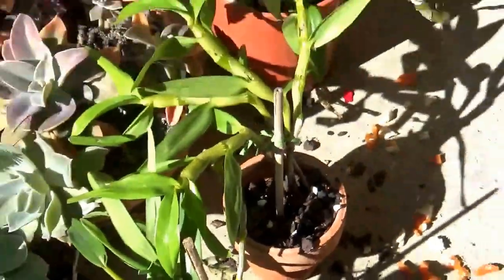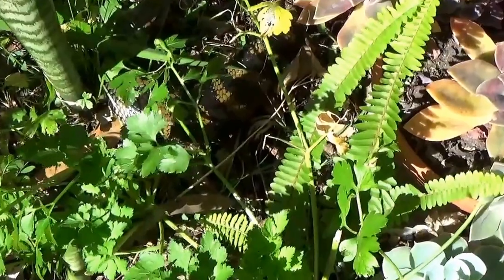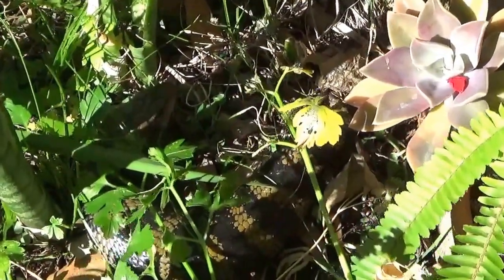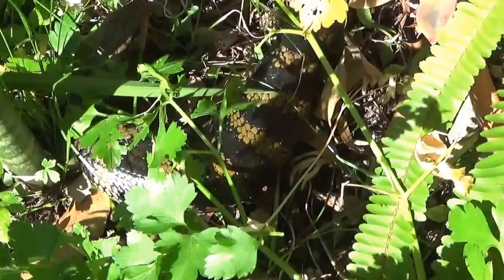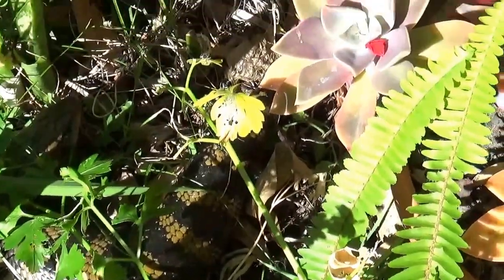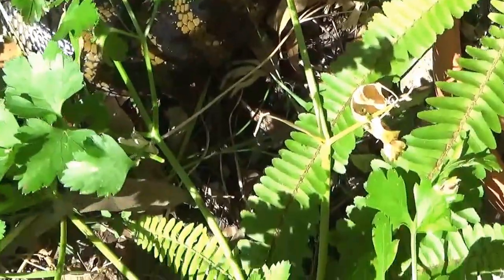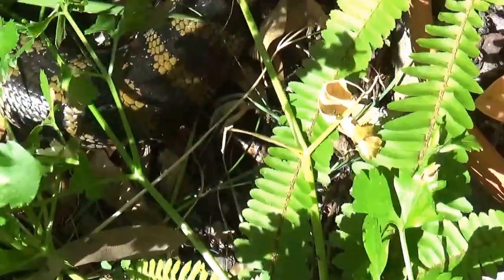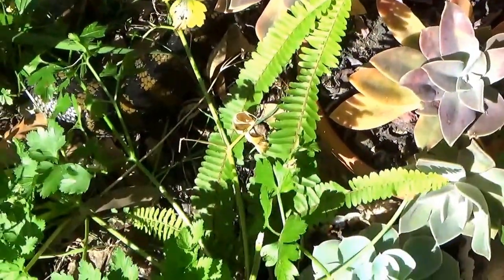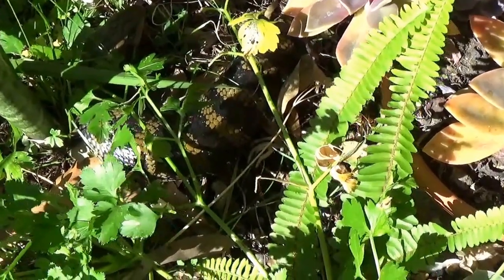I didn't impress her very much. So so shiny! She loves the sun. It's winter now and quite cold — they are cold-blooded animals.